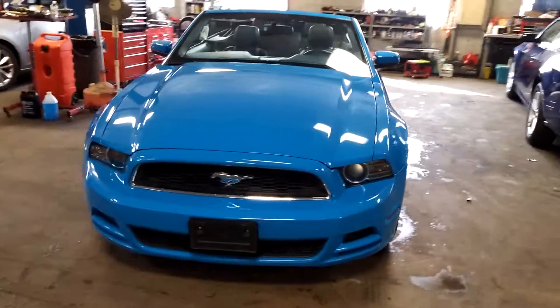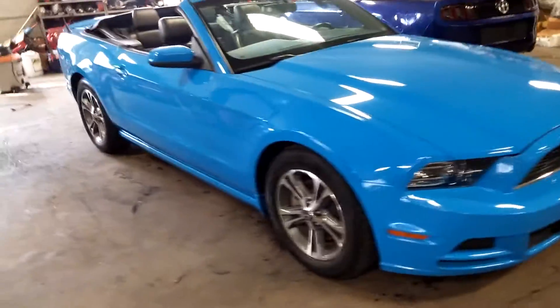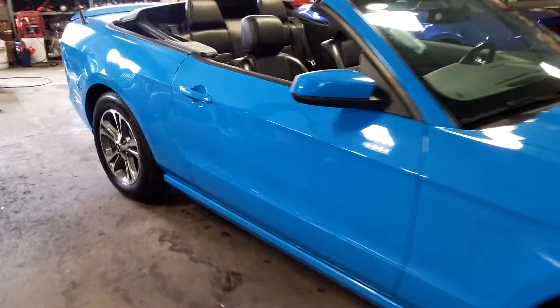All right, ladies and gentlemen, Northeast Leasing here. We are proud to present this 2014 Ford Mustang V6 Convertible.